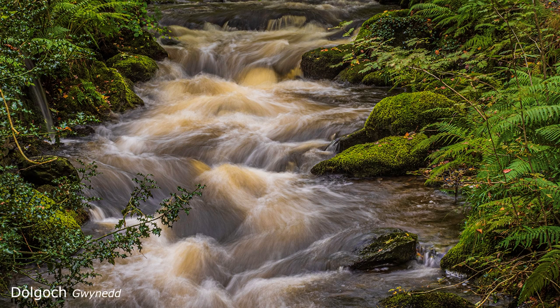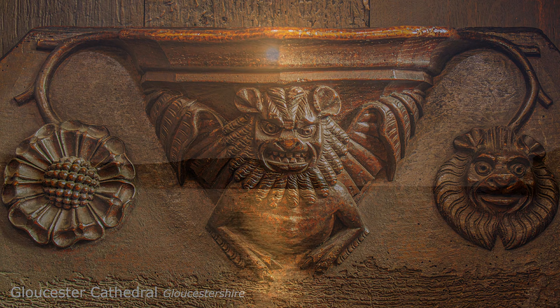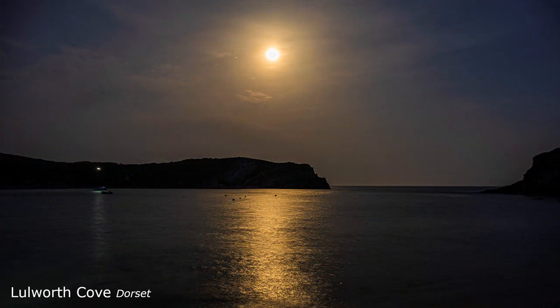This shot was taken at half a second, so that was quite easy. But the misericord, because it was in a very dark corner, that took a shutter speed of four seconds. But this serendipity shot of a full moon over Lulworth Cove — that was eight seconds. Heaven knows what I was doing, but I am still trying to sort that one out.